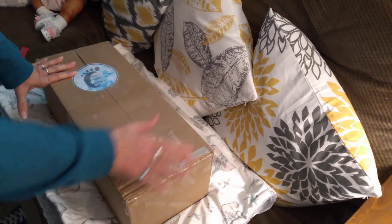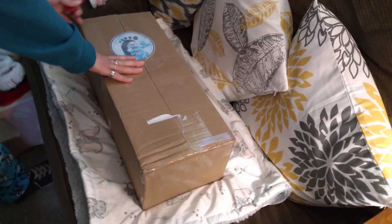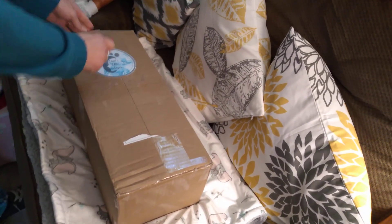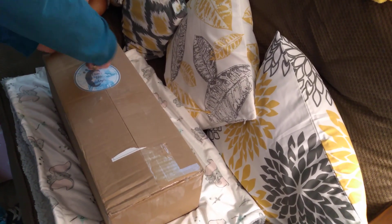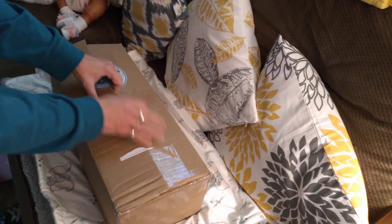Here is my box opening. I've been waiting — I had this baby on layaway so it took me a little bit of time to get it. I did take off the address.